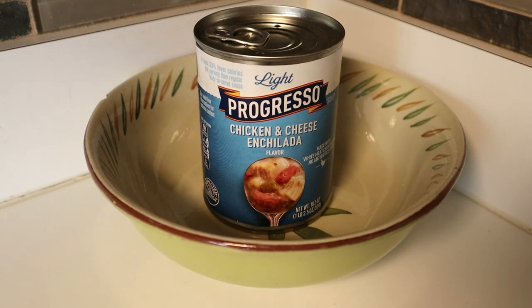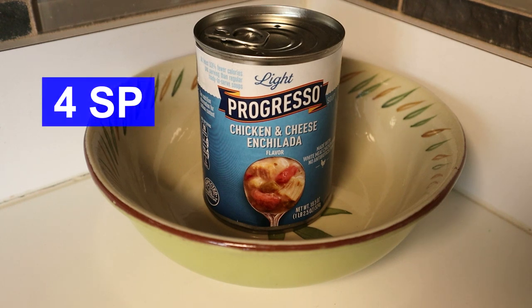For lunch, I'll be having the light Progresso chicken and cheese enchilada soup, which is four smart points on all plans, and I'll just be having that as my meal for lunch.